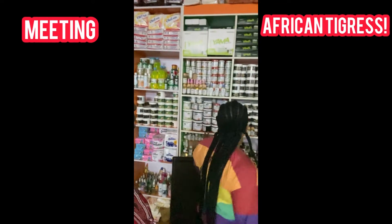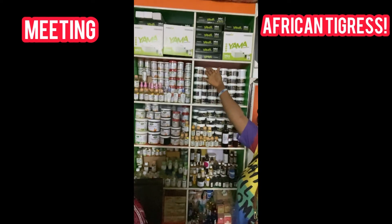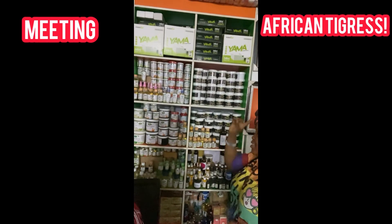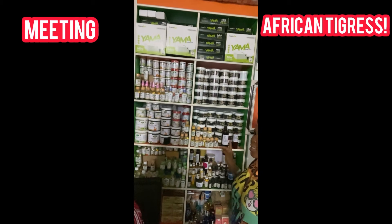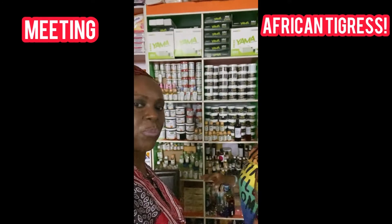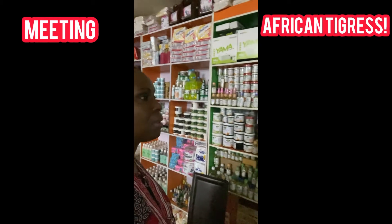We have everything here. This is our Yamaha power generator — it's two weeks old, we just launched it. When you don't have power supply in your house, Yamaha can give you life without any noise. All you have to do is install it permanently to power your bulbs, fan, laptop, and phone. And then we have paintings.